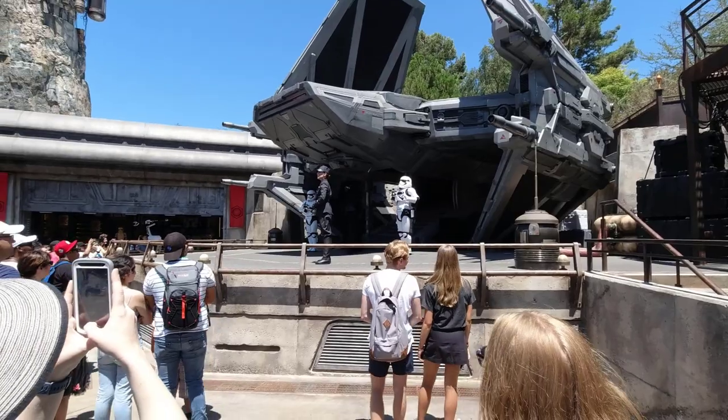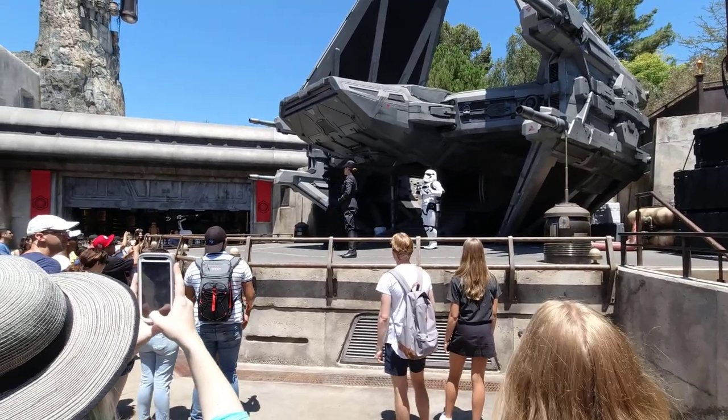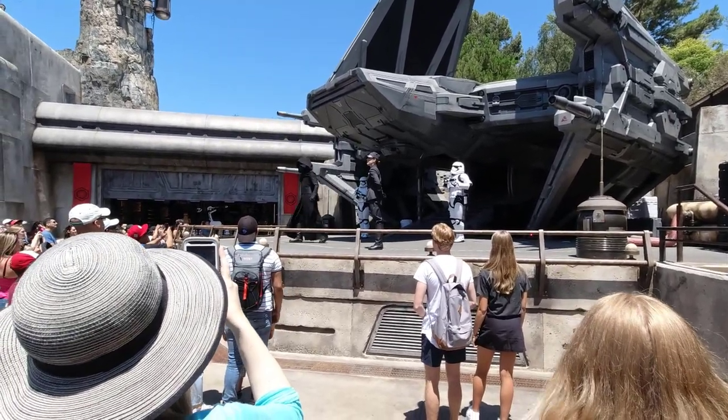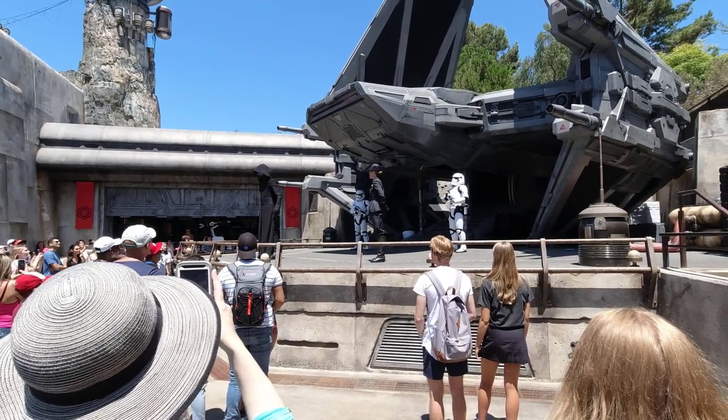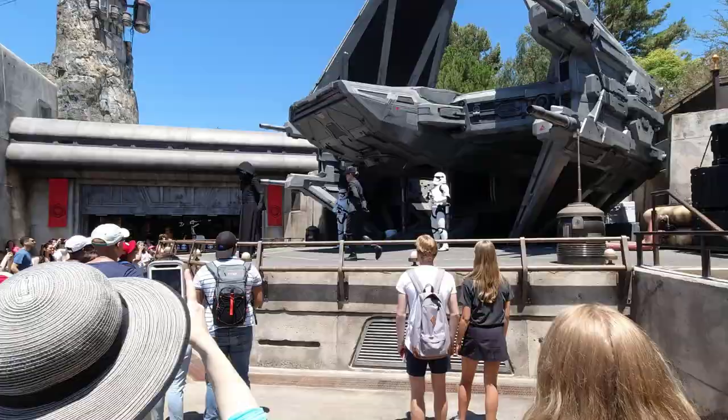Hey, what's going on everyone? How are you guys doing? Matt Jarbo here with 3 Buck Theater. I have not talked a lot about my trip to Galaxy's Edge over the summer. This has been something I've been sitting on for the last probably seven months, and I wanted to just talk about the weirdest thing I saw at the park.